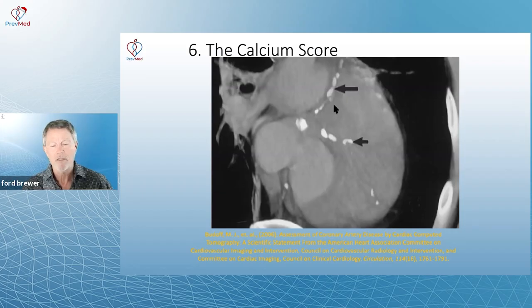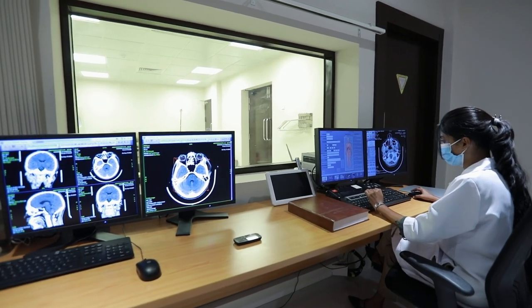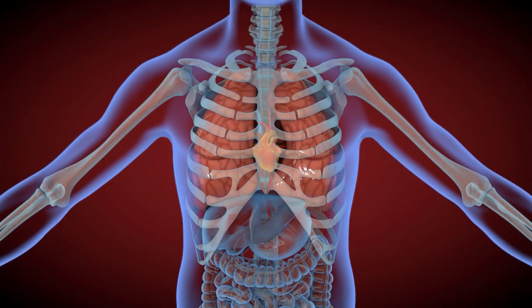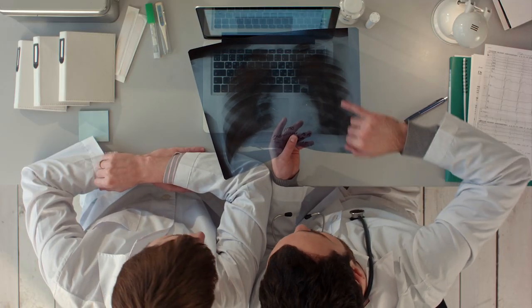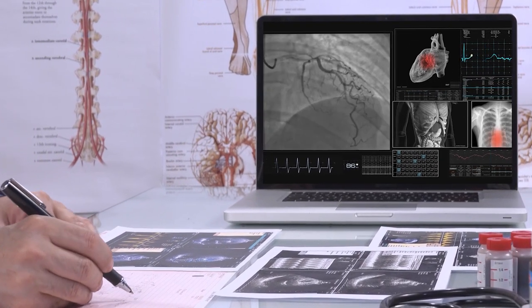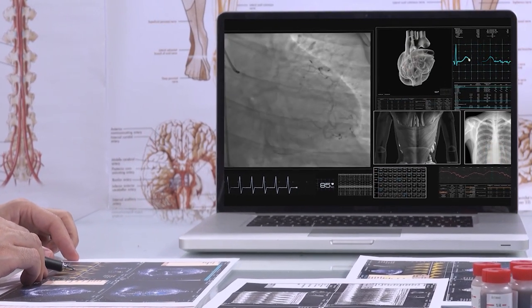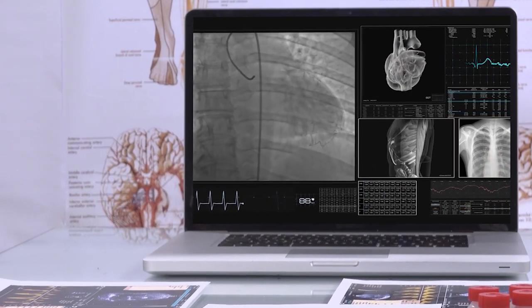A calcium score uses CT technology — x-ray technology with computer involvement. The heart is beating 60 to 80 times per minute, so if you just take an x-ray you're not going to get a clear image. With a CT angiogram, you're taking those x-rays while the computer picks up and understands that heartbeat and creates a much more reliable image.